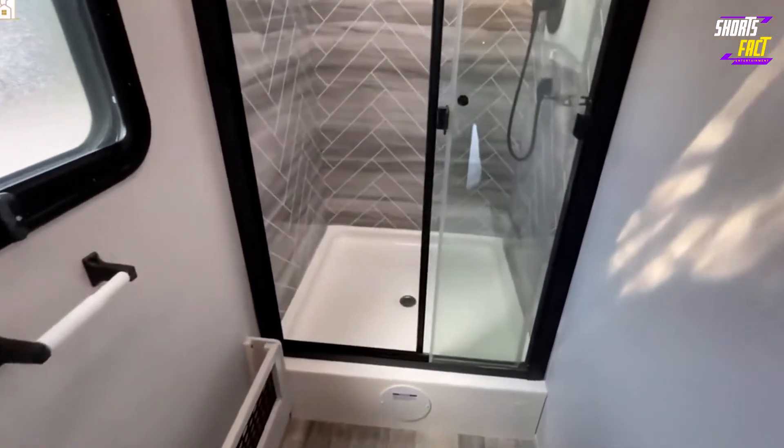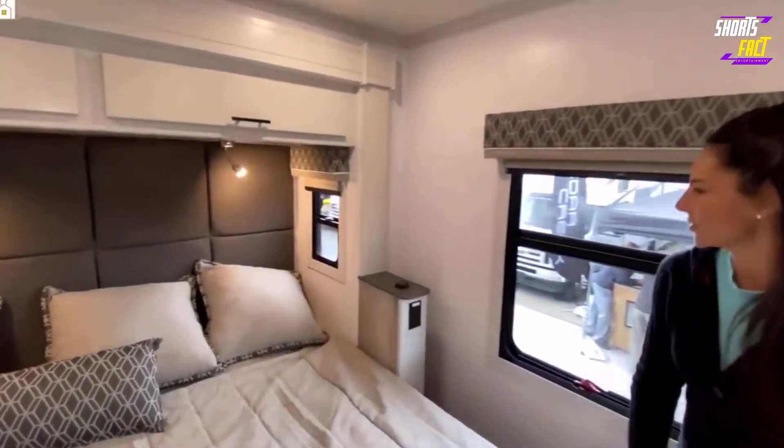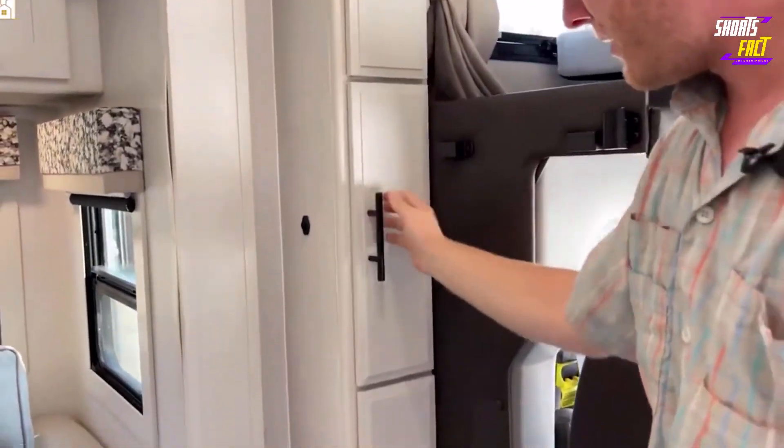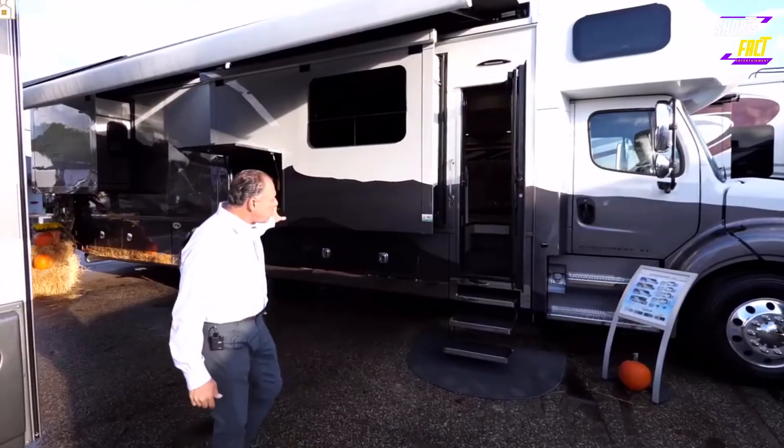The bathroom has a glass shower and skylight, while the expansive bedroom comes with a king-sized digital smart mattress, a plush padded headboard, and a cedar-lined closet. With its starting price of just under $425,000, the DynaMax DynaQuest XL is a relative bargain for a luxury RV.